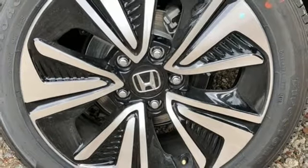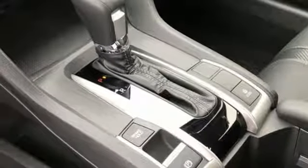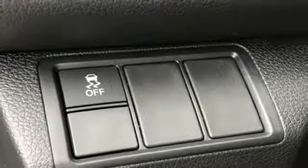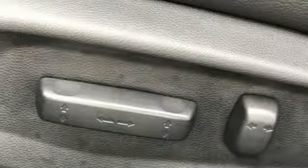Dual zone climate control. Continuously variable automatic transmission. Express open and close sliding and tilting sunroof. Gas pressurized shocks. And intercooled turbo inline four cylinder engine.